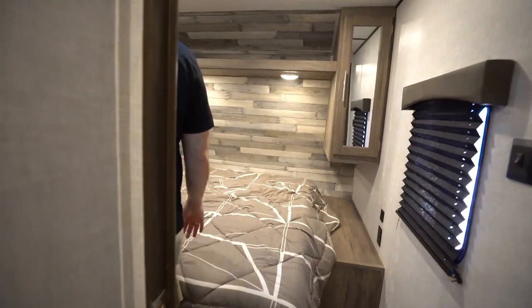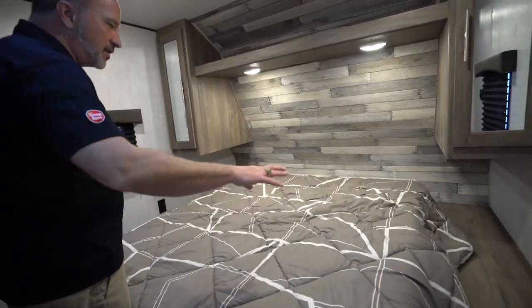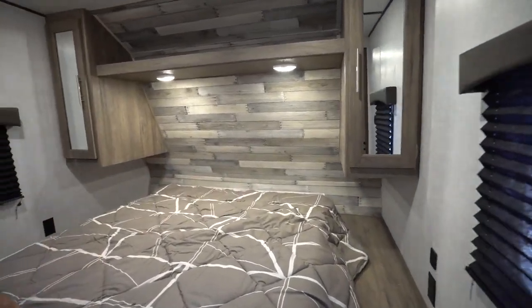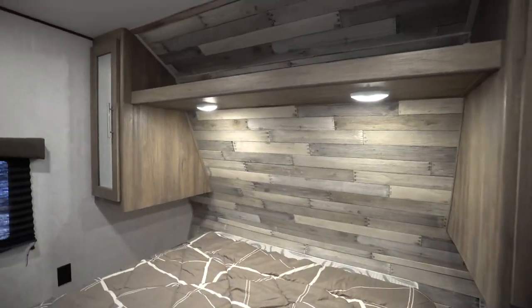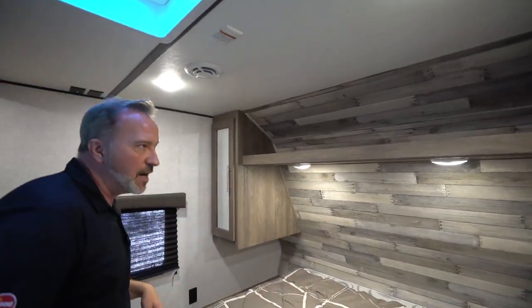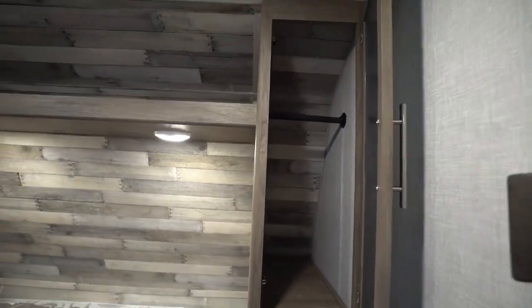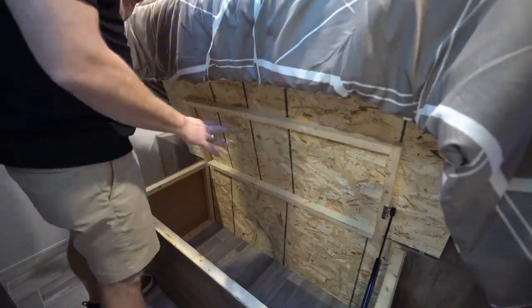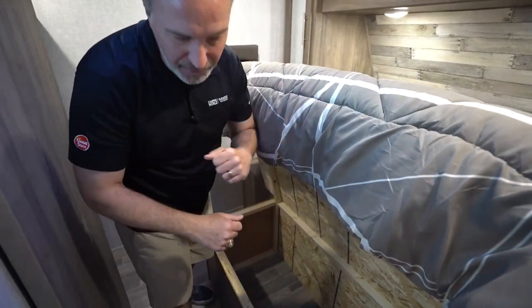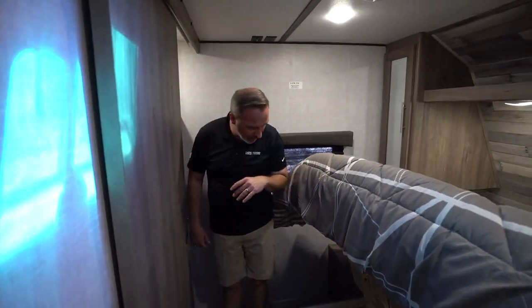Last but not least on the inside, let's check out the queen-size bed in the master. Good space on the sides for your nightstands. You've got dual USB charging, 110s on both sides, and double lights. If I want to do some reading while my wife sleeps, I can cut that off and cut mine on. Mirrored wardrobe storage on both sides as well. Got strut-supported storage underneath the bed — that's a nice touch you usually don't see. Having that is a very nice feature because you're not holding a hatch with one arm while you load in.